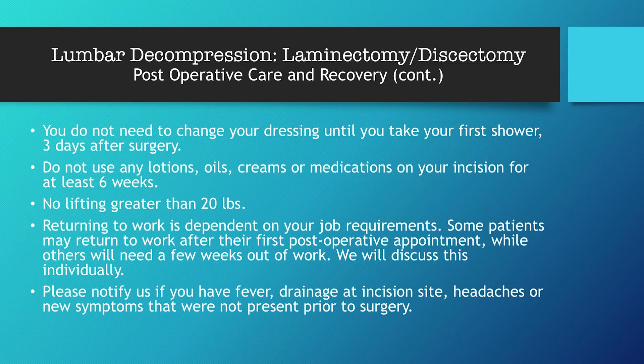No lifting greater than 20 pounds — that also means no pushing or pulling, so be careful with grocery carts and dog walking. You cannot walk anything greater than 20 pounds either. Returning to work is dependent upon your job requirements; some patients may return after their first post-operative appointment, especially with a desk job or working from home, while others will need a few weeks out of work. Please notify us if you have fever, drainage at the incision site, headaches, or new symptoms that were not present prior to surgery.